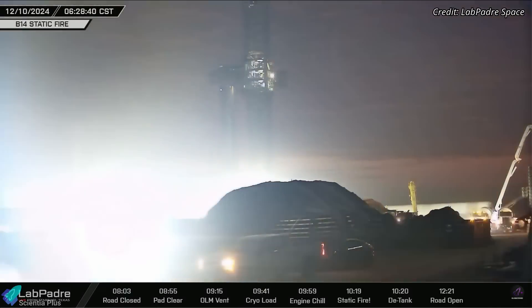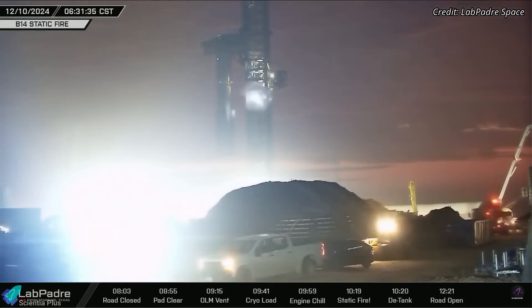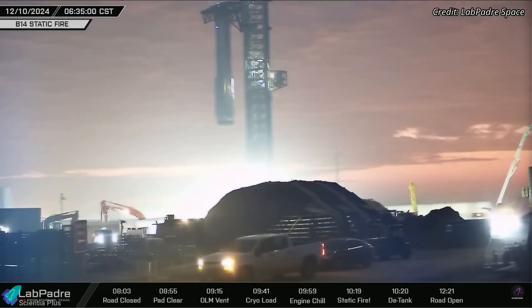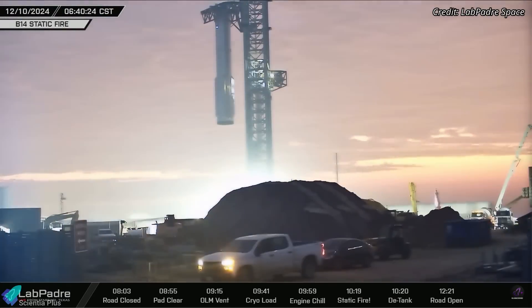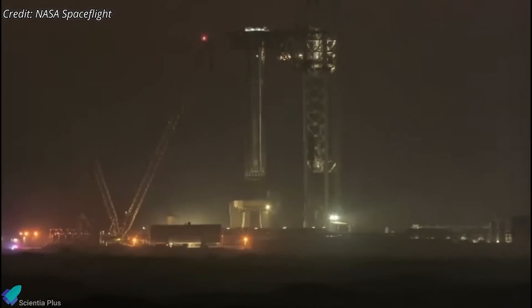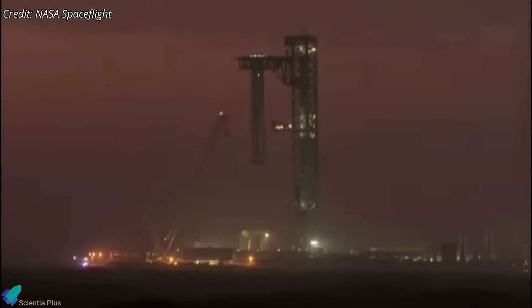With the static fire test deemed successful, Booster 14 was carefully removed from the launch mount on Tuesday morning. During the de-stacking operation, the booster was lifted to the top of the tower and held for several minutes to test the tower arm's stability and load-bearing capacity. After undergoing minor repairs following Flight 6, the arms needed to prove they could support the booster's full weight without deformation or failure.